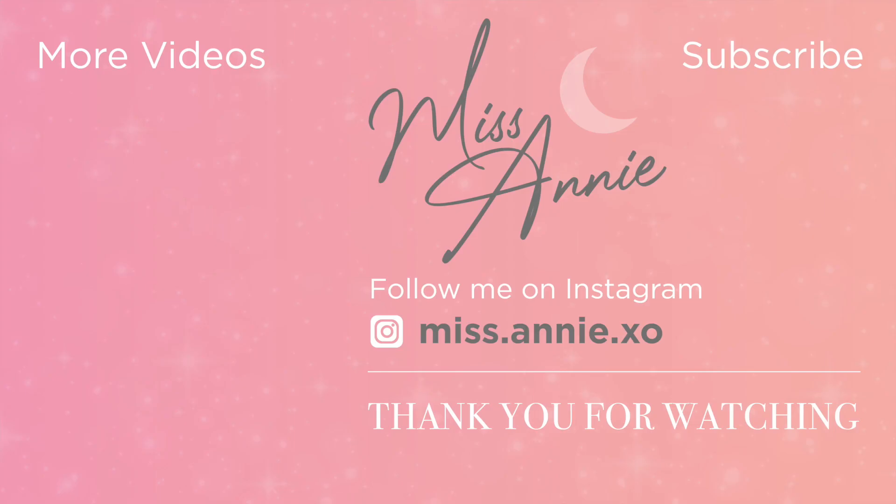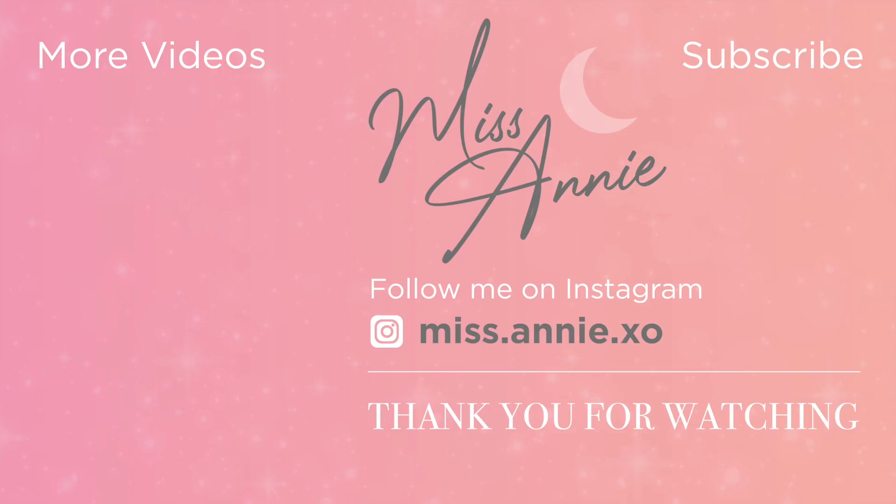Make sure you hit that subscribe button if you're not already subscribed. Thank you guys so much for coming along with me to IKEA and I'll see you in my next video.